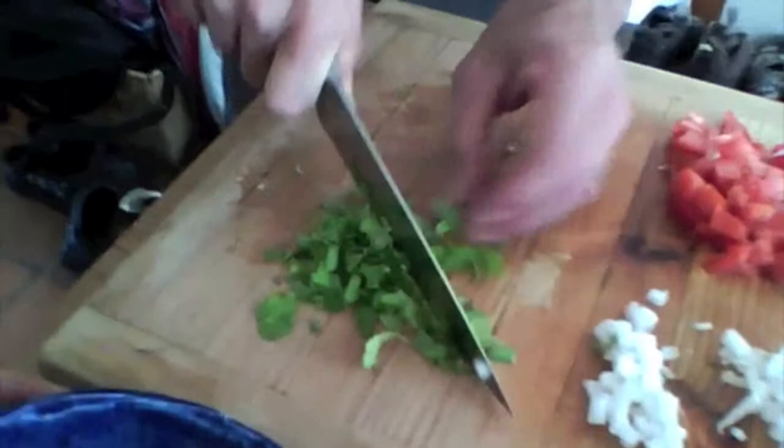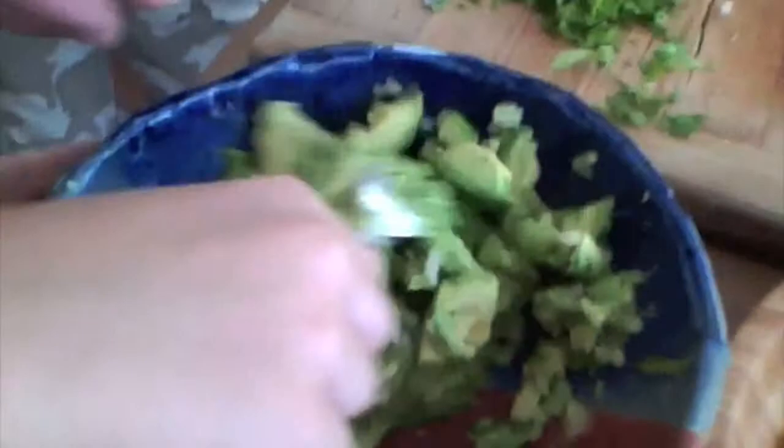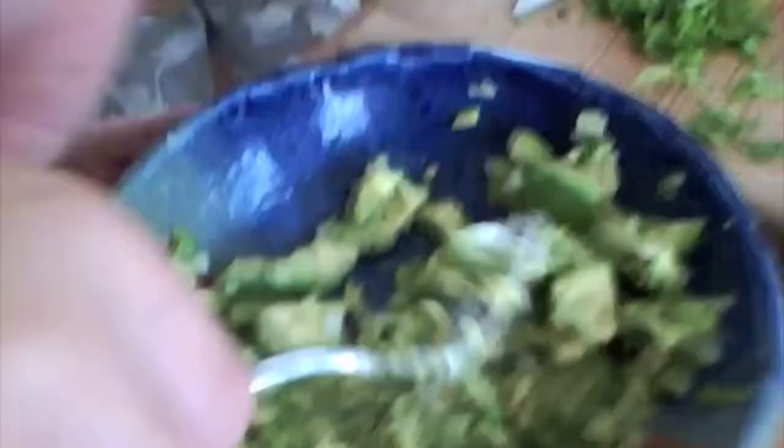Jules is my smash master here — he's smashing it up, looking good. I'm just going to start adding ingredients as he smashes: a little onion in. There's also lemon juice in here — about a quarter cup, maybe a little more.